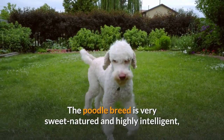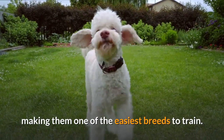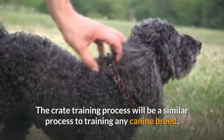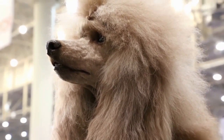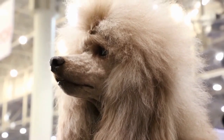The poodle breed is very sweet-natured and highly intelligent, making them one of the easiest breeds to train. The crate training process will be a similar process to training any canine breed. You will want to begin when a puppy to establish good habits early on, and purchase a crate that is large enough for them to stand up comfortably.